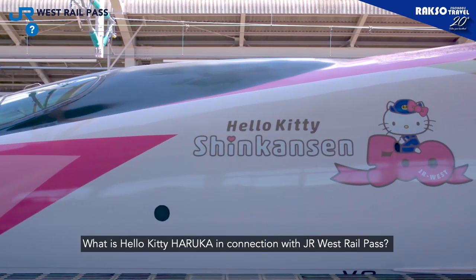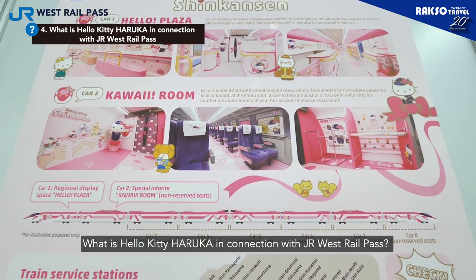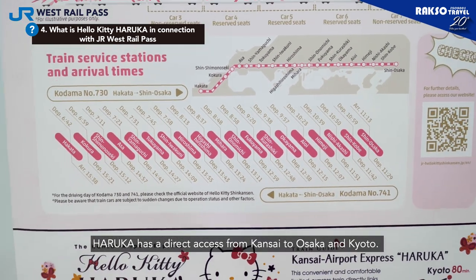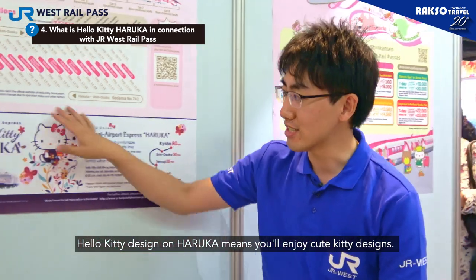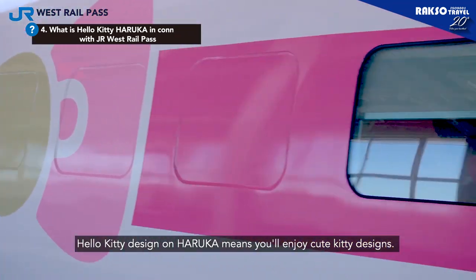Would you mind telling us what is Hello Kitty Haruka in connection with JR West Rail Pass? Yes. Haruka has direct access from Kansai Airport to Osaka and Kyoto. Hello Kitty design on Haruka means this one is Hello Kitty Haruka. You will enjoy the cute kitty designs.